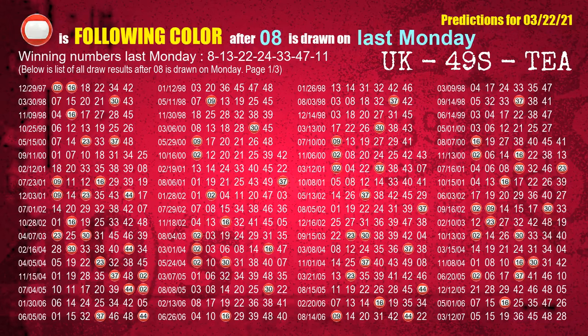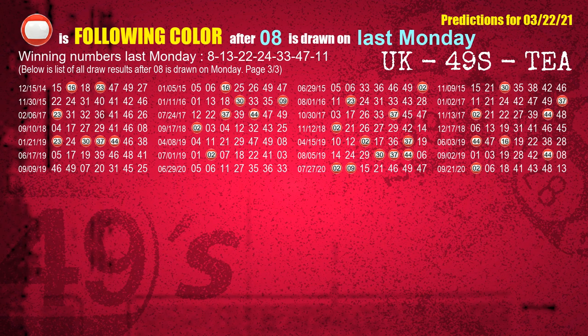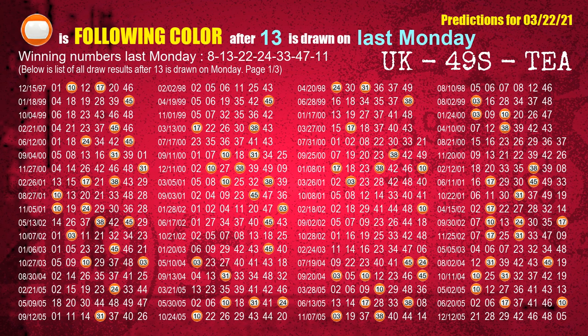Just like next week following ones, we can find out next week's following ball colors through the result of the same day last week. The first winning number last Monday is 08. The most frequently following color is red when 08 is the winning number on last Monday. The second winning number last Monday is 13. The most frequently following color is orange when 13 is the winning number on last Monday.